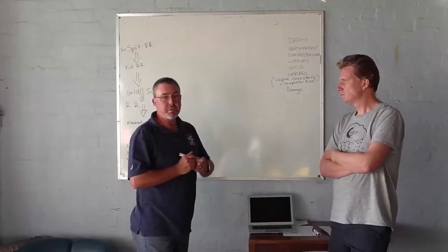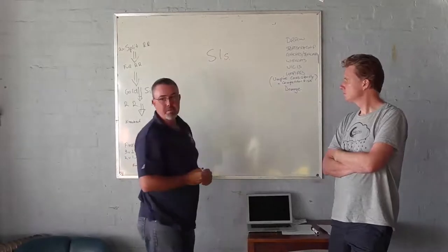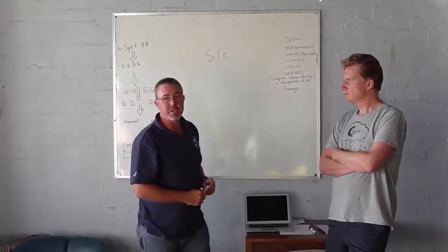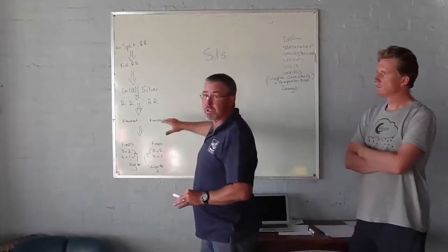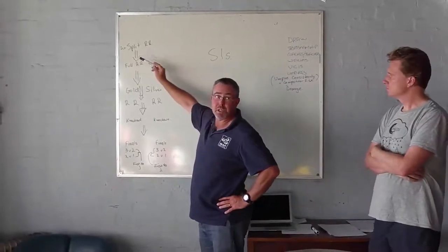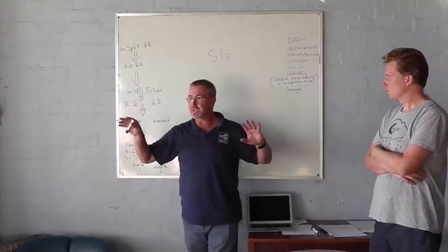One of the lessons we learned from last year is that people really need to read the SIs. We'll be publishing the SIs once we get the final numbers, and the SIs will contain the format of the competition including the draw. We're going to start off with two split round robins, seeded based on the John Milton series to give us two round robins of 36 and 28 races.